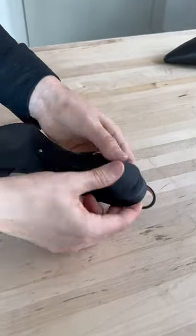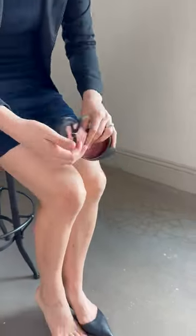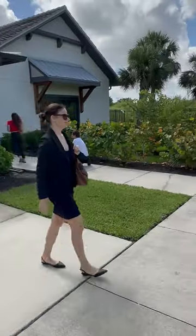These shoes can convert from being a high heel to a flat in seconds. You can switch from being uncomfortable to comfortable and go about your day.